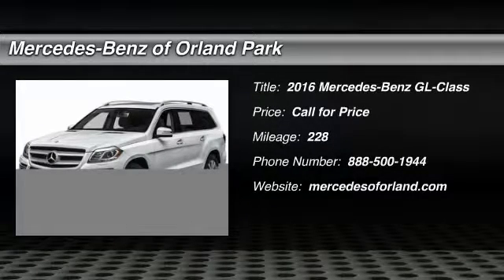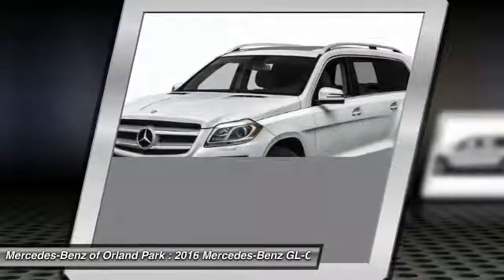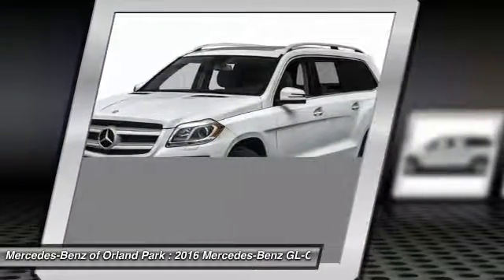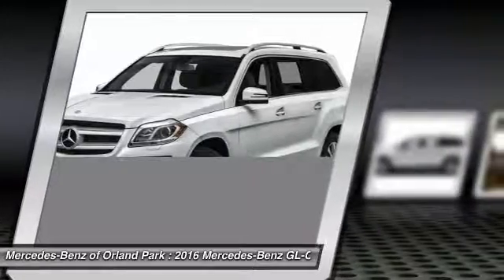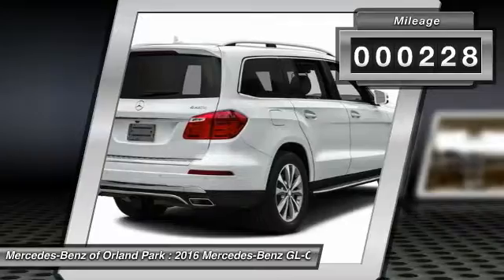The 2016 Mercedes-Benz GL Class. This seven-passenger luxury SUV has a great deal of interior space without huge exterior dimensions. The third-row seat is roomy enough for all adults. This vehicle has less than 300 miles.